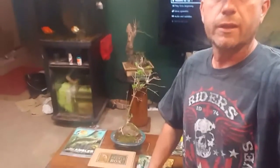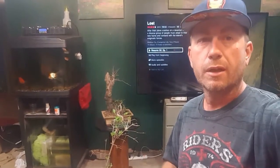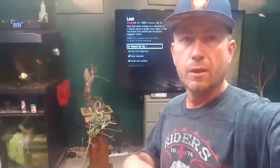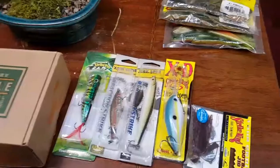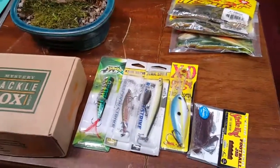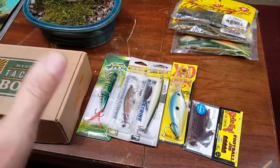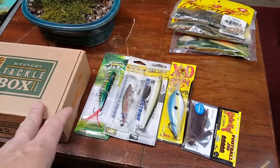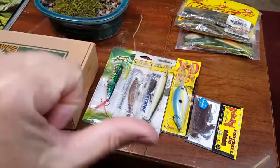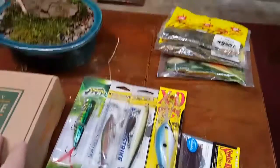Hey everybody, welcome to the Bass Cave. It is giveaway time — actually two giveaways. We got over 50 subscribers and over 50 videos put out, so I'll be doing a quick runthrough of what's being given away. As of right now I think I got just 61 subscribers, just over 60, and I got my first thumbs down on a video I put out for the pliers — I just wanted to let everybody know what kind of pliers I use as I clean them up.